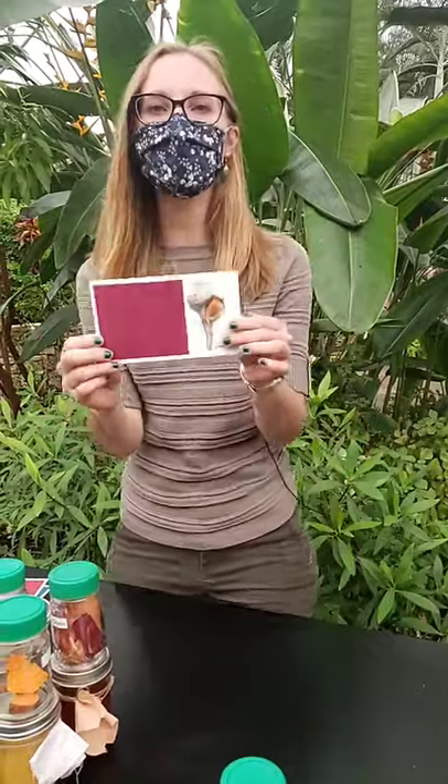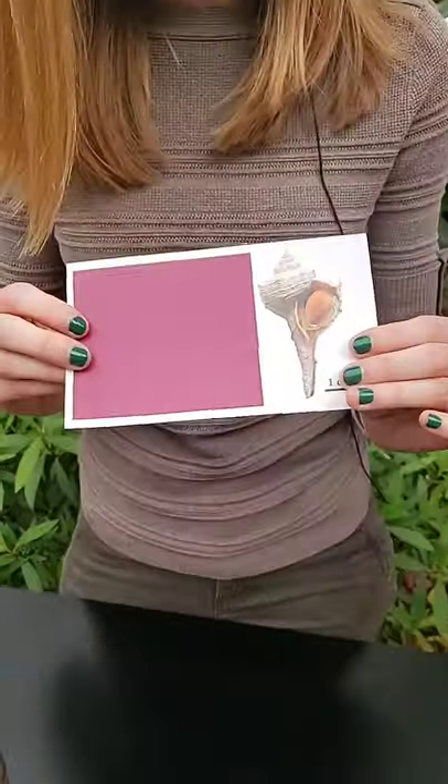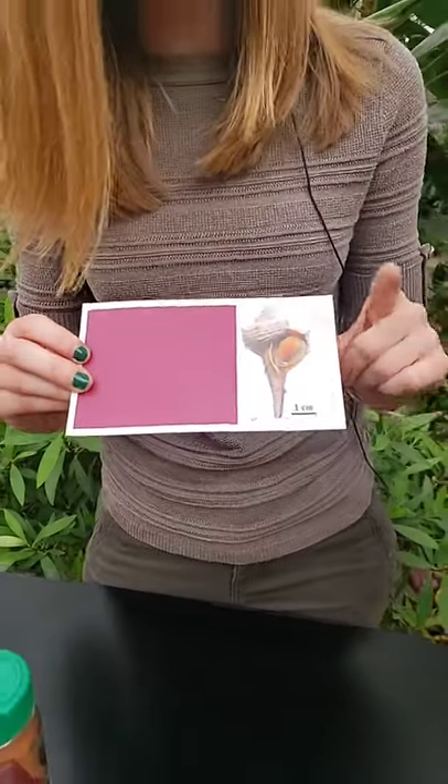I want to talk about some of the oldest dyes that we know about. The first one is a beautiful reddish purple color called Tyrian purple. It's derived from the mucus of a sea snail, and it was discovered in the city of Tyre in the Mediterranean in 1200 BC.